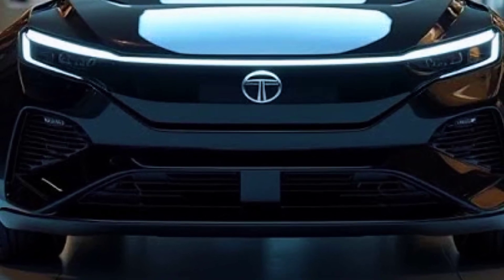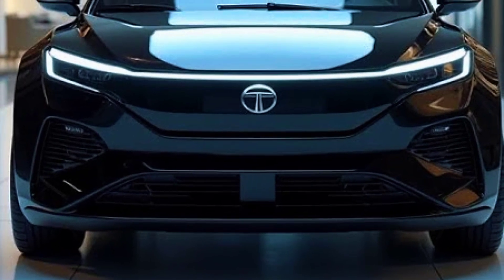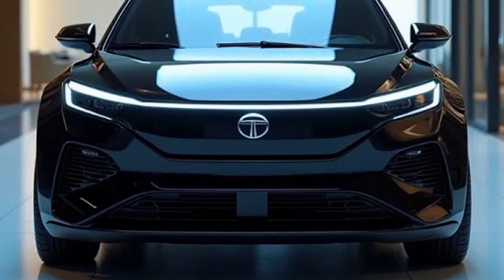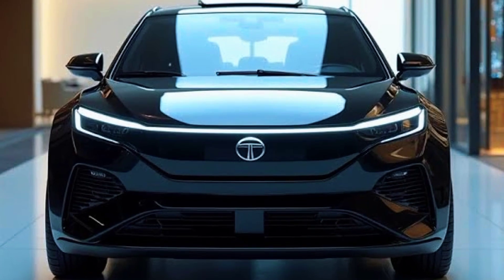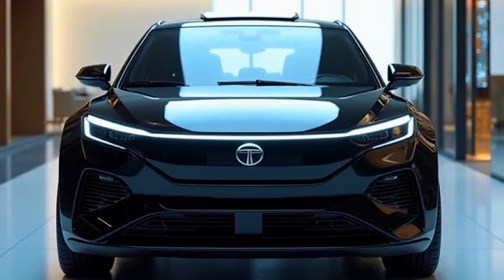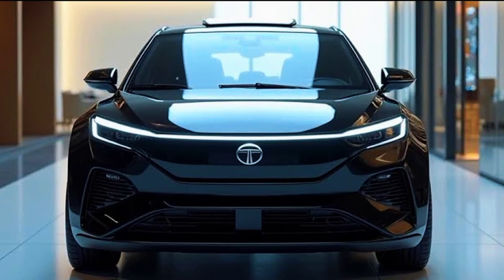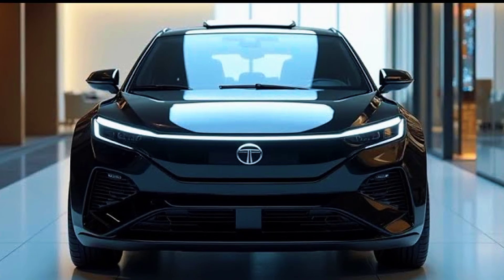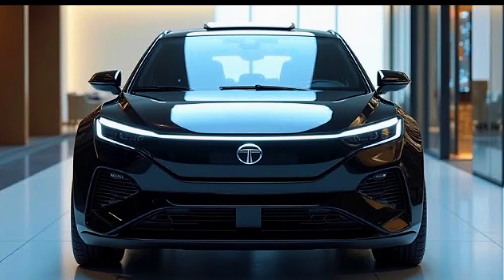The Tata Avania brings together luxury, innovation, and sustainability in a way that few vehicles have managed to achieve. With its futuristic design, cutting-edge technology, and unparalleled comfort, the Avania sets a new benchmark for electric vehicles, signaling a shift in the automotive industry toward more intelligent and sustainable mobility solutions. As Tata Motors continues to push the boundaries of EV development, the Avania stands as a testament to their commitment to a greener and more technologically advanced future.